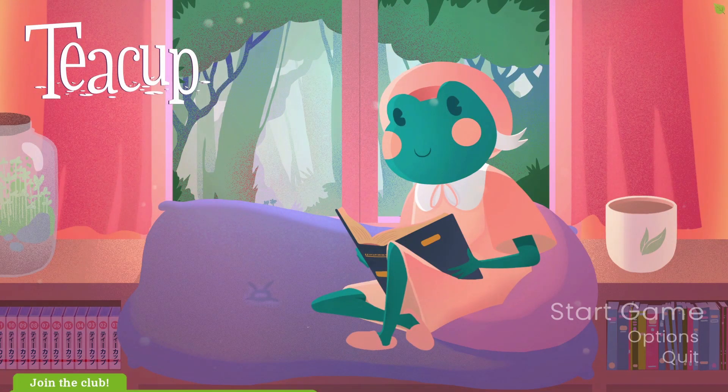Hello lovely people, welcome to the Geek Cup and I'm Penj, and welcome to Tea Cup, which is a gorgeous narrative adventure game where we play as Tea Cup, who is the main character. She's on the screen right there, enjoying a good book. She's a frog, because, of course she is.